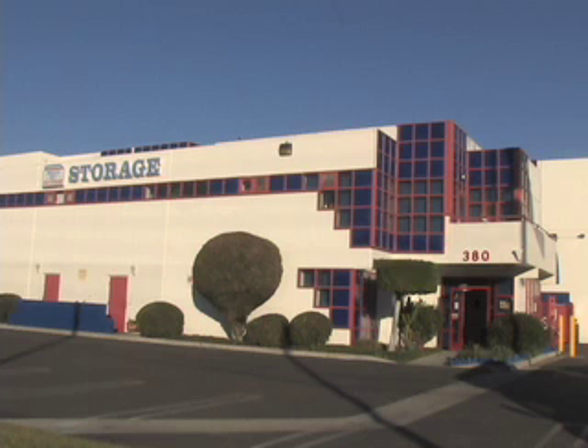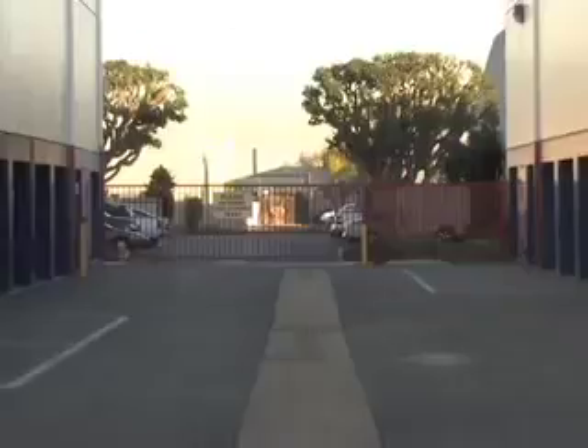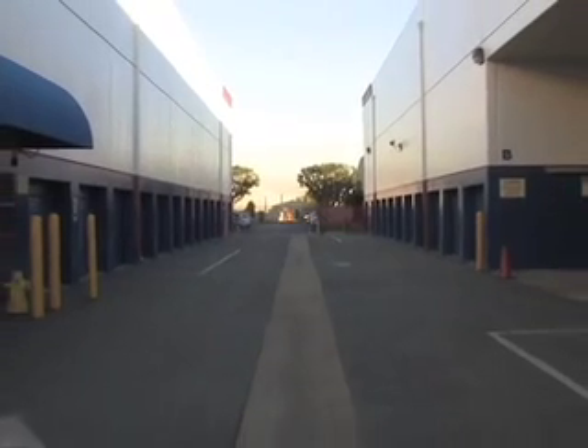For extra space and storage, America's Best Self Storage in Torrance has your solution. It's like adding a closet, extra room, or another garage to your home without the expense of remodeling.